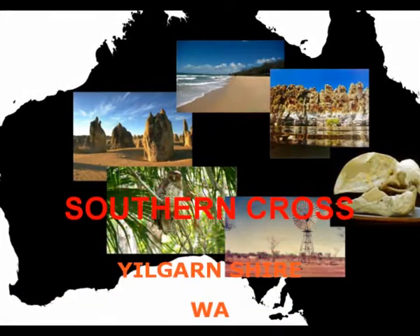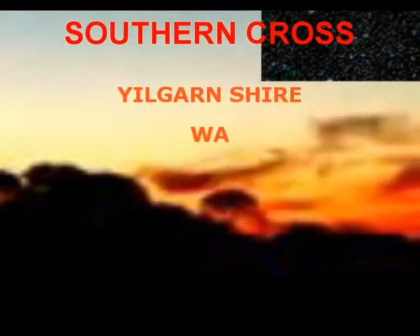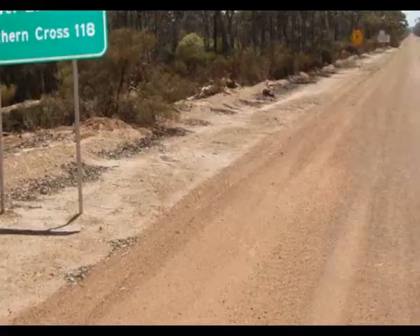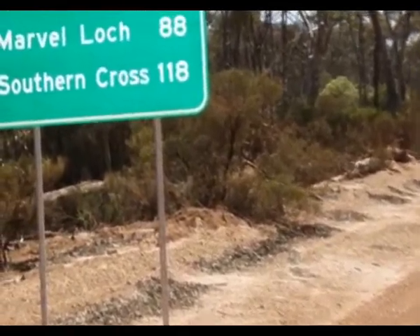Welcome to the Yilgarn and the town of Southern Cross. The town is named after the Southern Cross constellation, five noticeable stars in the sky. Every street in the town is given the name of stars or constellations. It's a great idea and there are some remarkable street names.